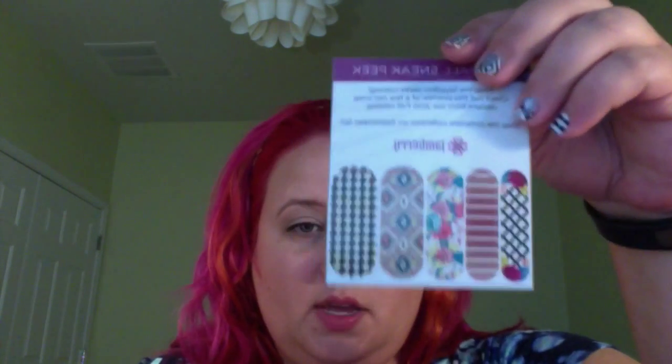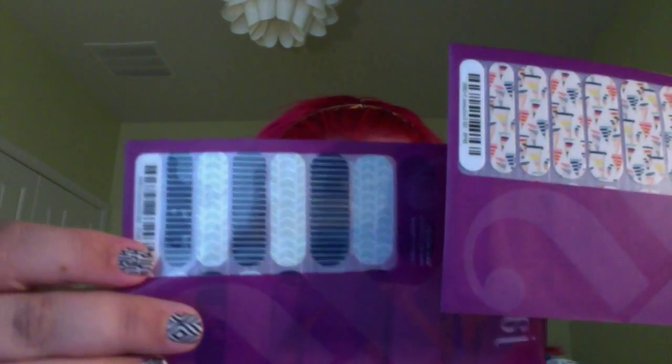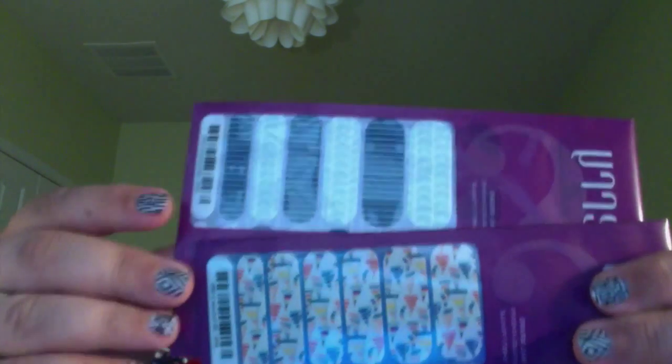In this box, you get your file and your cuticle pusher. They also included a sneak peek of the new catalog wraps — those are fun. I love when they do that before the new catalog because you get all excited. And our wraps are little sailboats and a nautical theme. Both go quite well together, as you can see. Super excited about those — very summery.